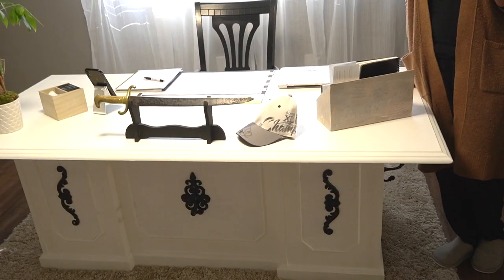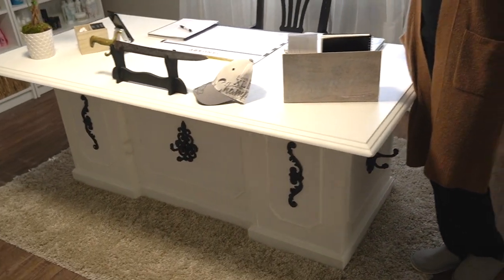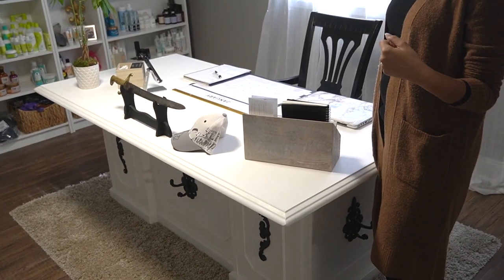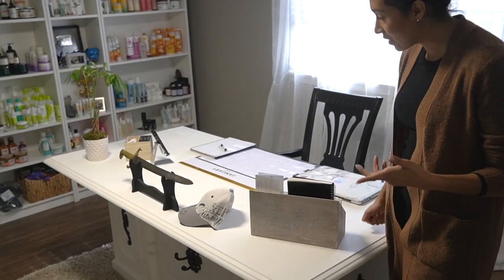It's really, really heavy, which is another reason it took so long to bring up here, because the office is on the second floor. Lance and his cousin had to bring it up — it came in two pieces, the top and the bottom. Thanks, Ty! So yeah, this is the desk.